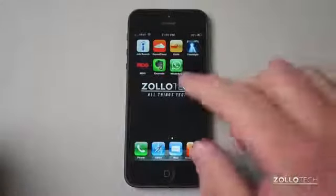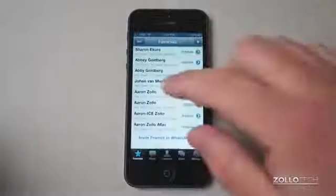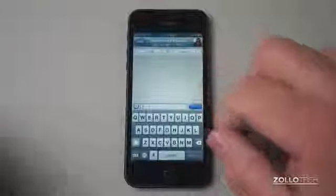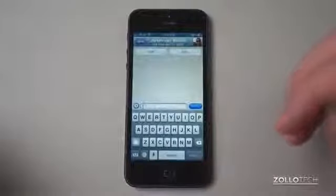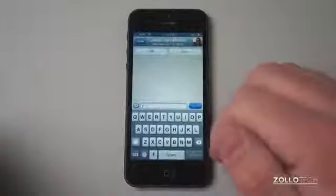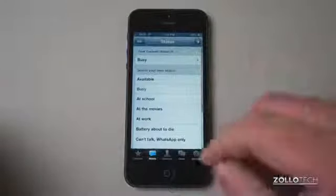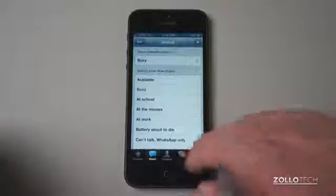Another app is WhatsApp. WhatsApp is a 99 cent app on the iPhone. Open it up and it pulls your contacts. You can pick a person and text them — they might be on a different phone, but if they're using WhatsApp on an Android phone you can text directly to them, avoiding texting fees. You can also make calls and do a status update like 'busy at the movies.' It's a really nice, easy chat client definitely worth checking out.